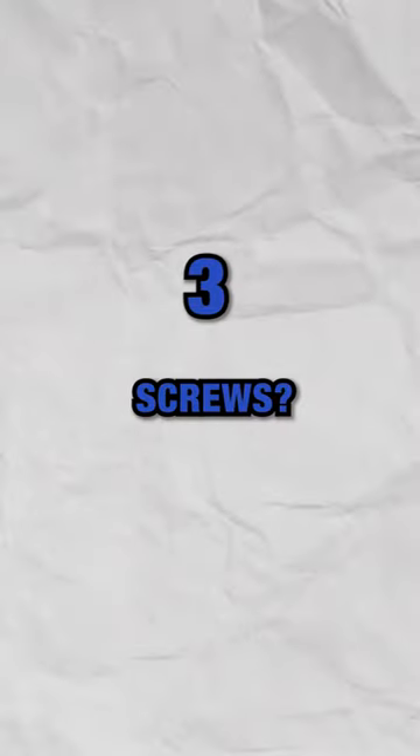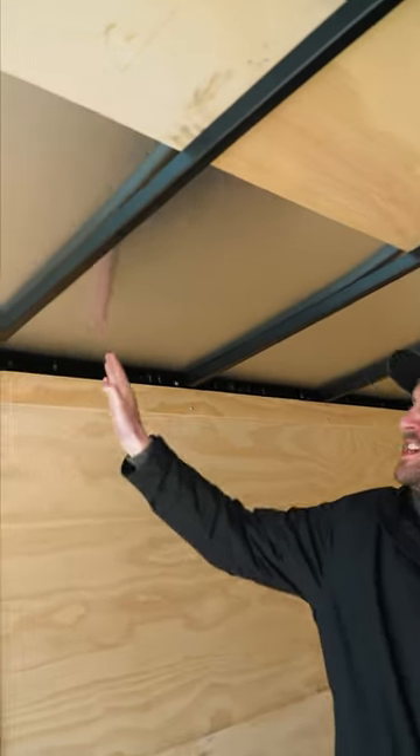Number three, is the exterior screwed or is it screwless? Number four, you gotta make sure you've got a one piece roof. Walk inside that trailer and make sure you don't see a bunch of seams coming through — then you'll know you've got a one piece roof.